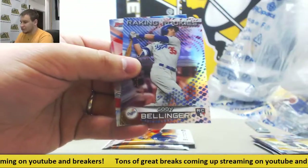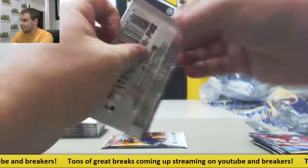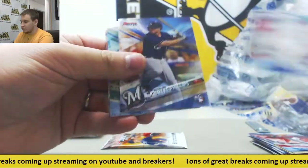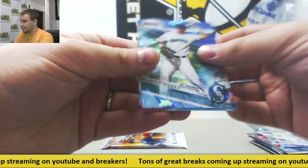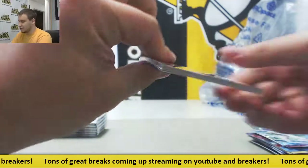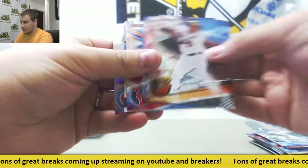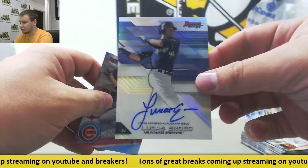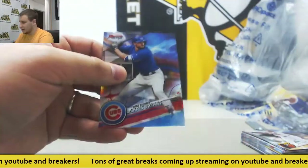Inserts - Cody Bellinger once again. More base cards. We've got Evan White, Mariners Cracked Ice, or Atomic as this product calls it. Second autograph is a Refractor - Lucas Ersig for the Brew Crew. Not numbered on those.